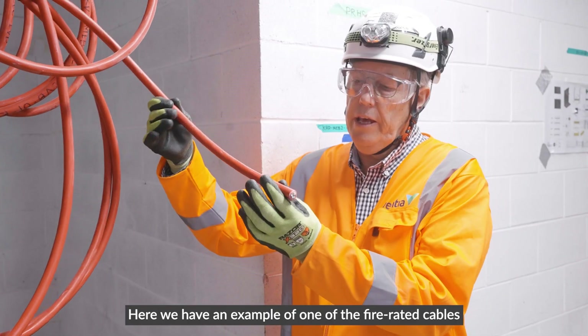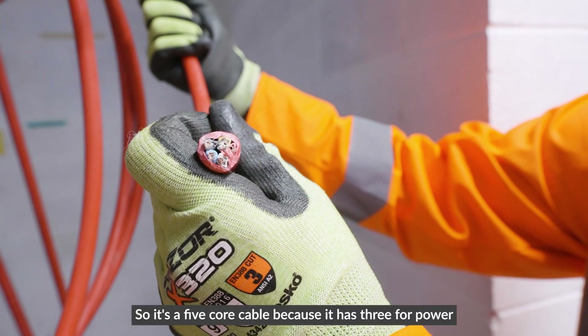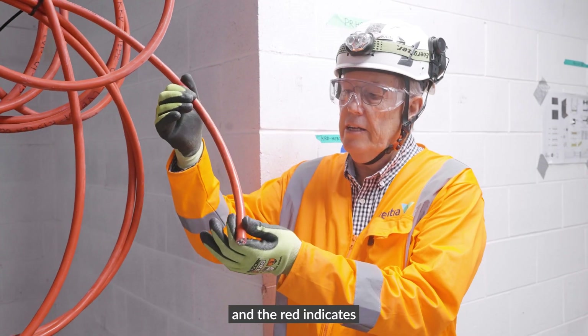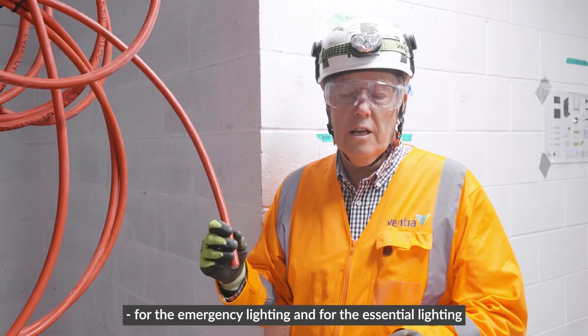Here we have an example of one of the fire-rated cables that we have for our lighting systems. It's a five-core cable because it has three cores for power and two for the DALI control of all the lighting systems. The red indicates it's a two-hour fire-rated cable for the essential emergency lighting.